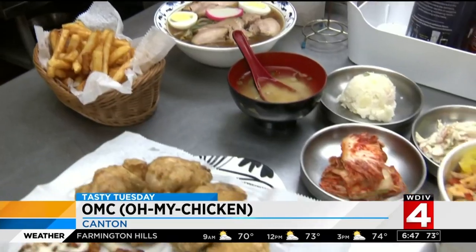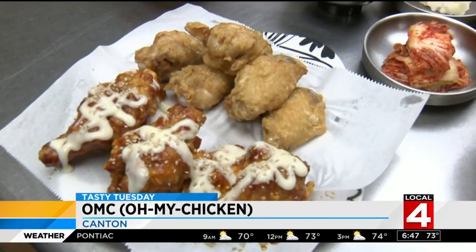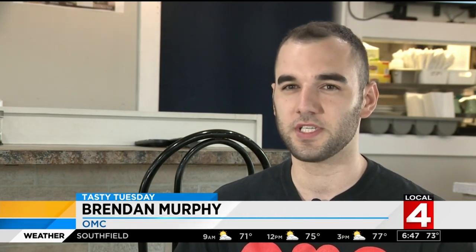It's a Korean chick-folution at Oh My Chicken. Korean food, Korean flavors, the fried chicken style — it's crispy, it's nice, it's juicy. And it's a little different than American style fried chicken; it's a little lighter breading. It's fried twice.